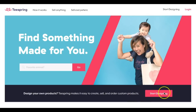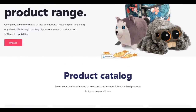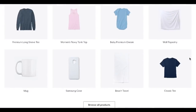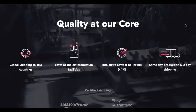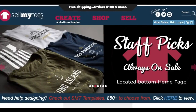Teespring makes it easy to create and sell custom products. You can start designing your products by clicking the link to get started. I highly urge you to browse through the website to get a feel for how Teespring works. If you have a new product idea you'd like to launch, you can actually message them and they will advise you on steps to get started.